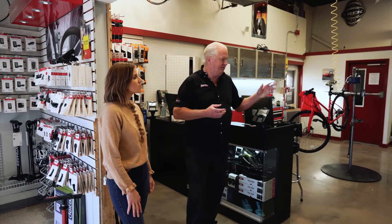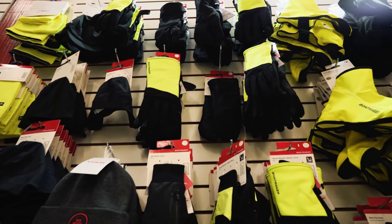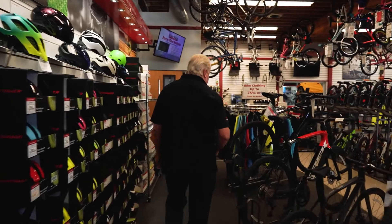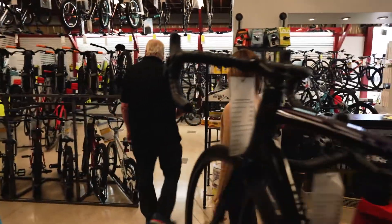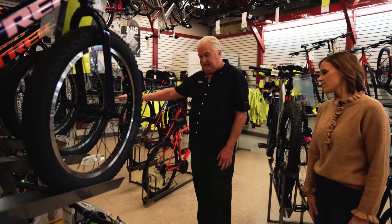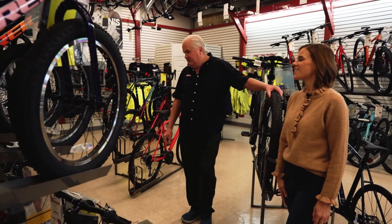We've got lots of really good mechanics here that are well-trained and know what they're doing. These are some of our accessories — a whole wall full of stuff, saddles of different shapes and sizes. Helmets — there's some new technology in helmets called WaveSell now. Kids' bikes — we've got lots of choices, ranging from the first-time little 12-inch or 16-inch bikes, 20-inch BMX, and everything in between.